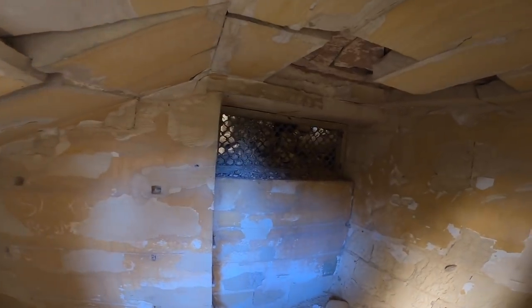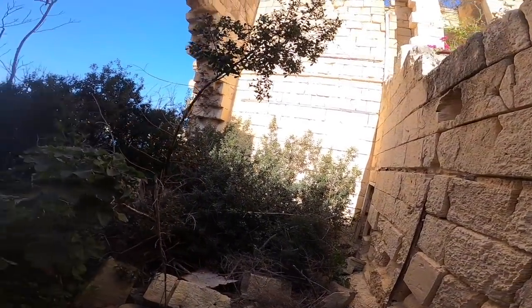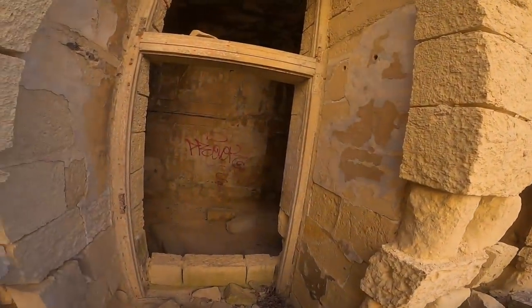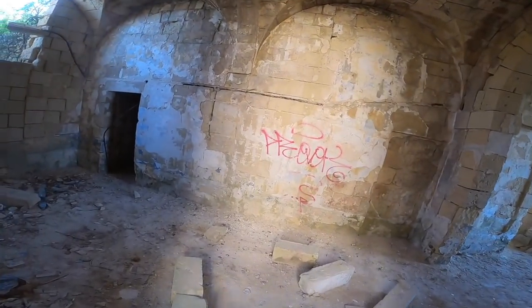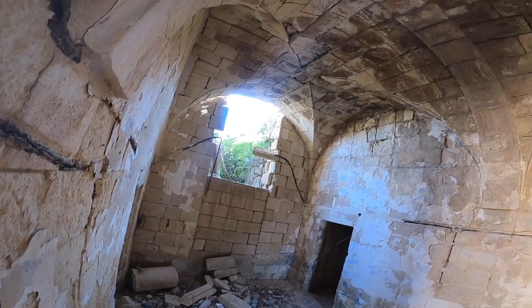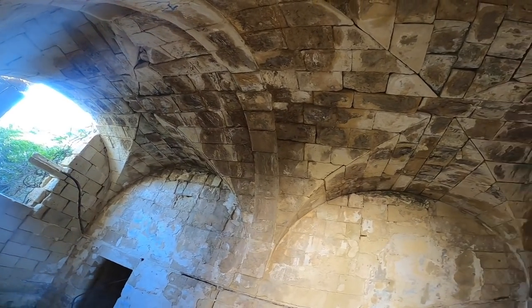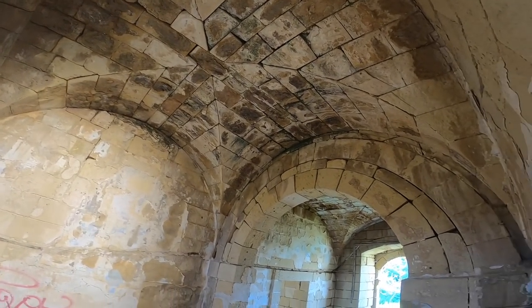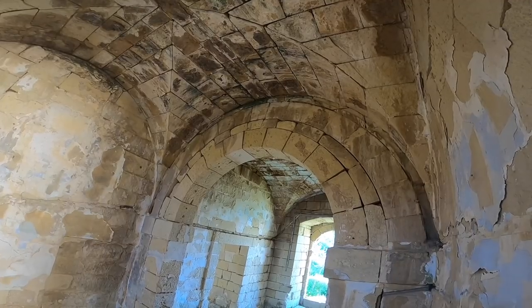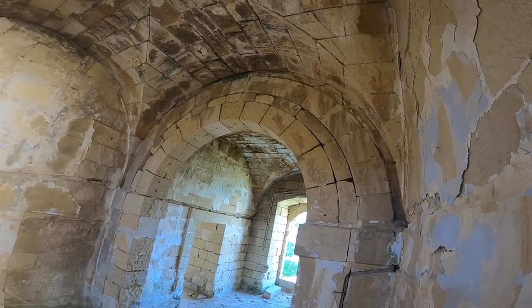This is the part I came from, now from the other side. As you can see, the stair is crumbling down. Look at that window — how nice it is. If we go on this side we will see from where we came. Now we're going to go in here. Look how beautiful this roof is — I never saw something like this.